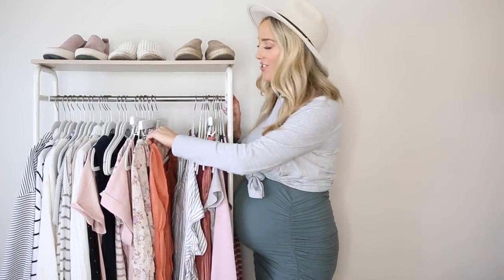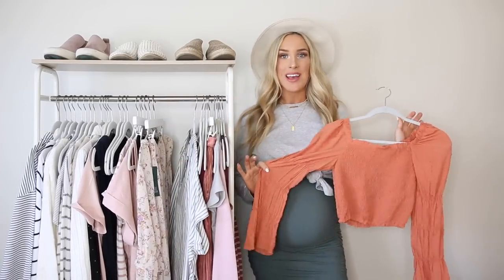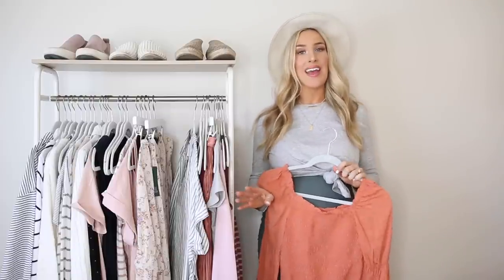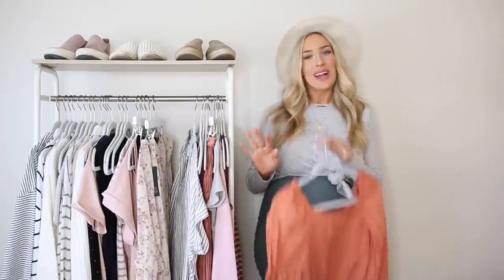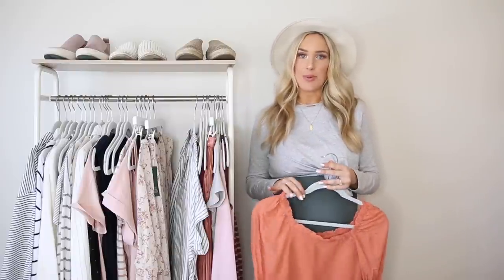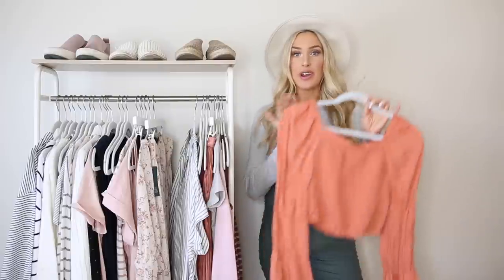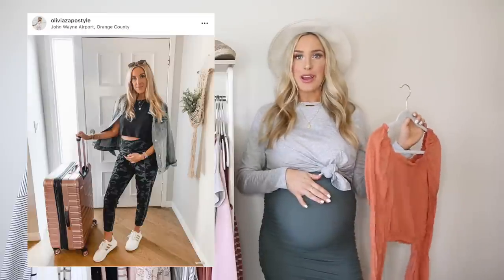Next up: take advantage of crop tops. I don't wear crop tops that much when I'm not pregnant, although after having a baby and feeling great in my skin I've become more confident as a mama and gravitate toward them more. But when I'm pregnant I find myself wearing crop tops a lot, because they're just the perfect size top to accommodate your bump.